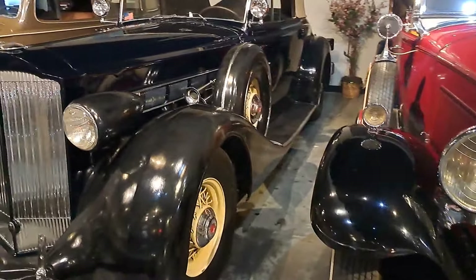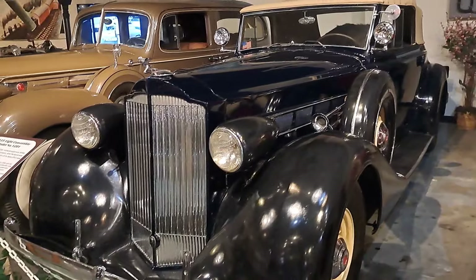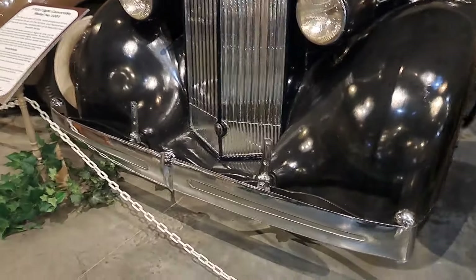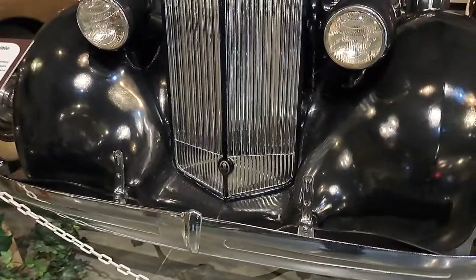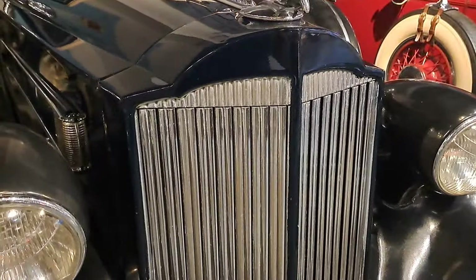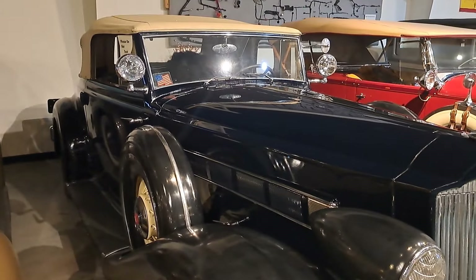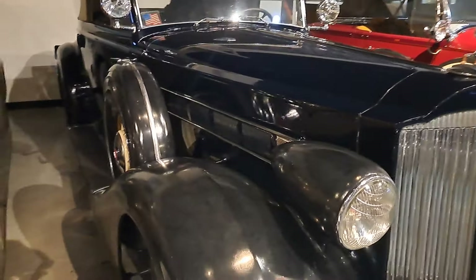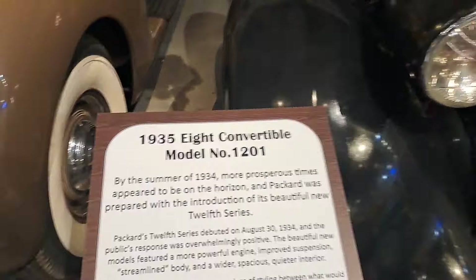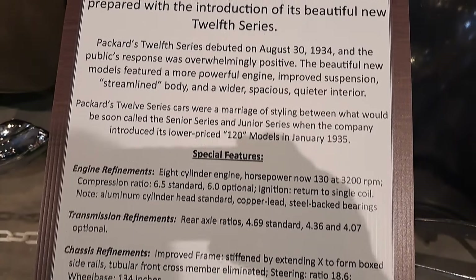Now this one here looks pretty original, like a survivor. Look at the size of that bumper — this thing's massive. It's got the winter screen; you can flip the little lever and it shuts off the grill to help warm up in the winter. That one's a 1935 convertible, eight cylinder.